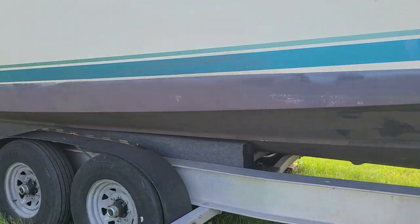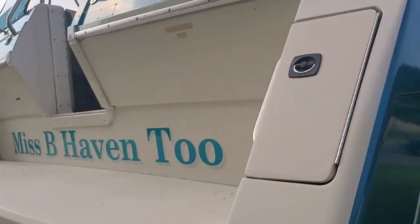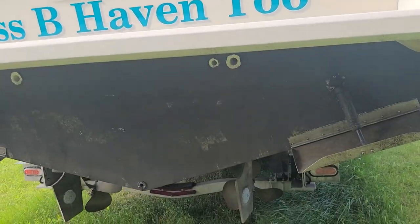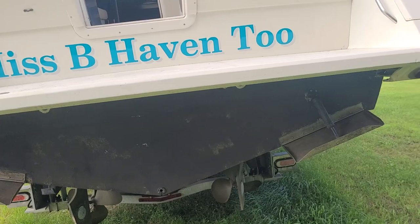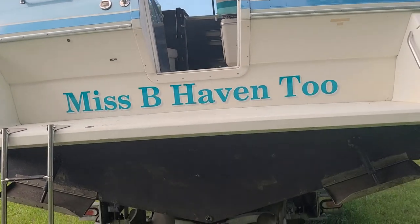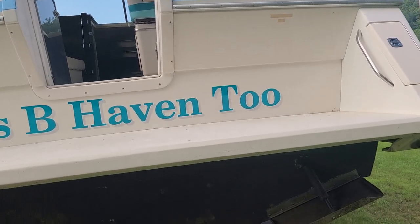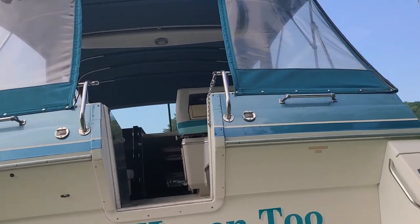Bottom paint looks to be in decent shape. Gelcoat is in nice condition. This vessel is equipped with twin MerCruiser 454s, 350 horsepower each, with only about 800 hours on them.